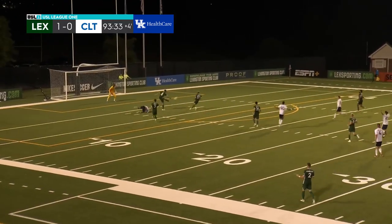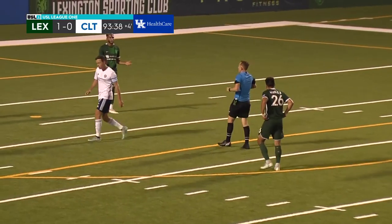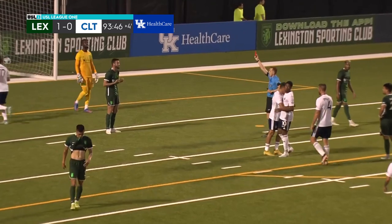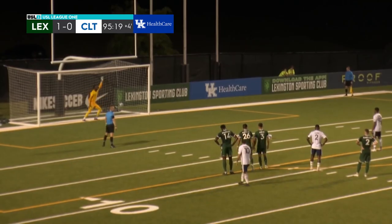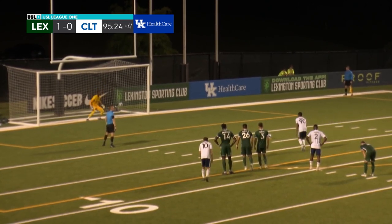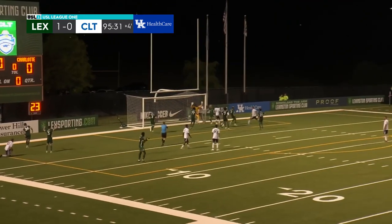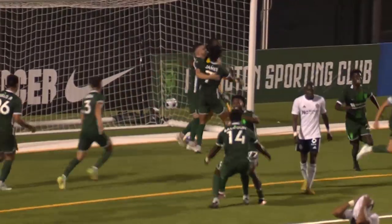It's knotted forward. Alvarez dragged down in the penalty area, and the referee points to the spot. A red card is also shown to what looks to be Kaylin Fox. And a save from Amal Knight — Amal Knight the hero for Lexington.